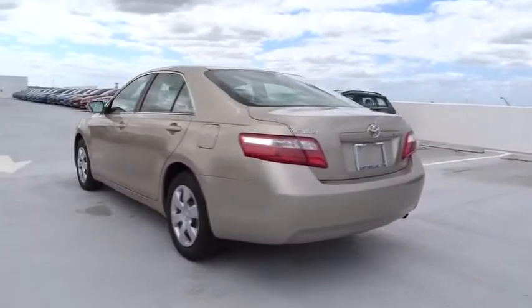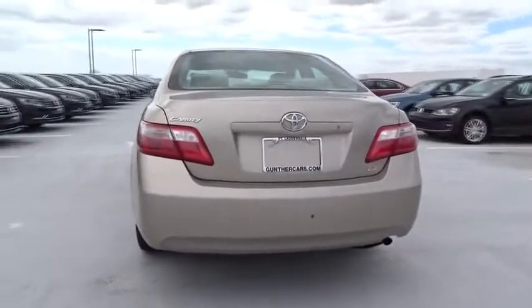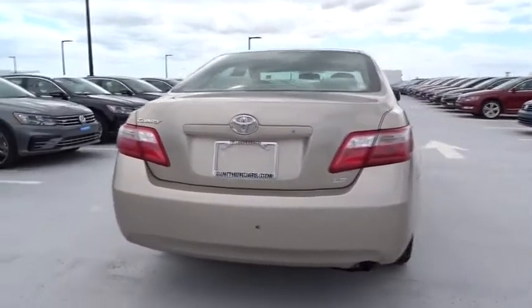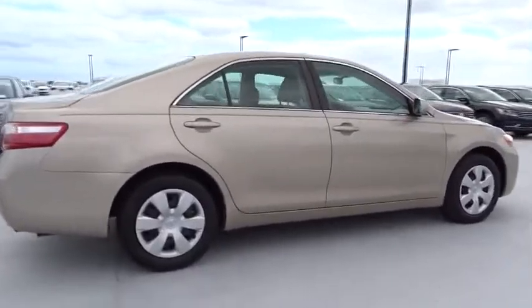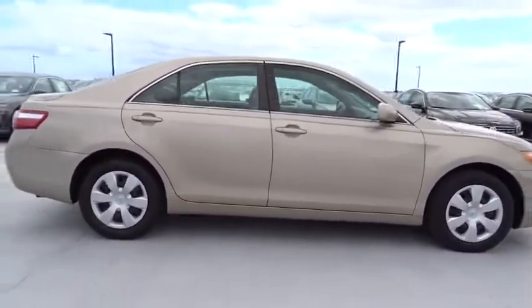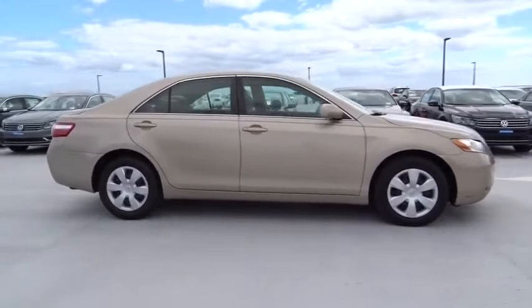Here are some of this vehicle's great options: front wheel drive, automatic transmission, cruise control, power windows, remote power door locks, tachometer, daytime running lights, speed proportional power steering, power mirrors, head up display.